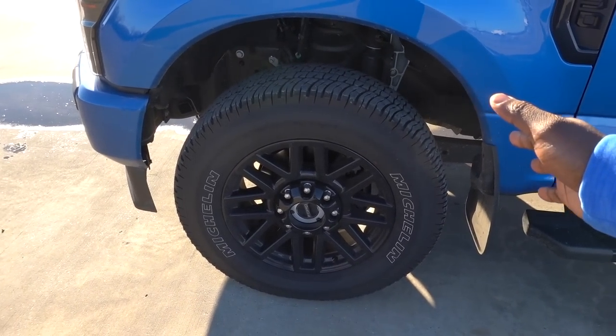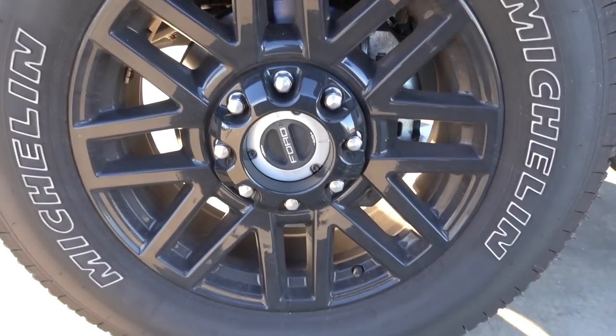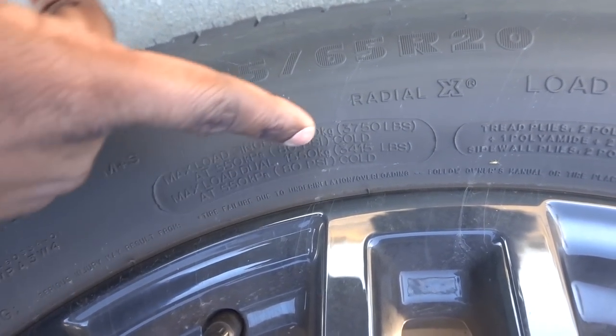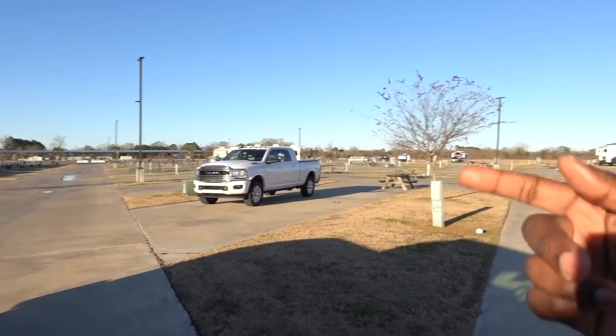Let's take a look at the side. You have a 20-inch wheel with some blackout treatments on your emblems, and this is a Michelin tire — stock tires. This is the FX4 package, so this is the tire that comes with it. It's a little bit bigger than the stock tire but not as big as the Tremor tire. This does have a solid front axle, and the tire size is 275/65/20. Down below you have 3,750 pounds of capacity and this should be 80 PSI max — running 60 front and 80 in the back.